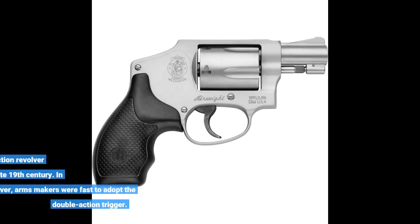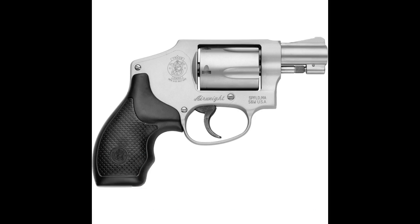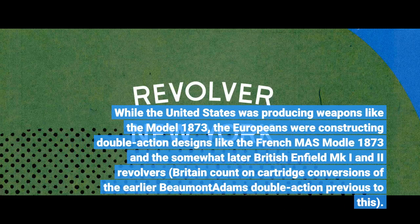In the U.S., the conventional single-action revolver still ruled supreme till the late 19th century. In Europe, however, arms makers were fast to adopt the double-action trigger. While the United States was producing weapons like the Model 1873, the Europeans were constructing double-action designs like the French MAS Model 1873 and the somewhat later British Enfield MK1 and MK2 revolvers. Britain relied on cartridge conversions of the earlier Beaumont Adams double-action prior to this.